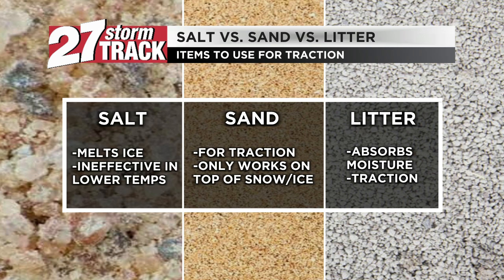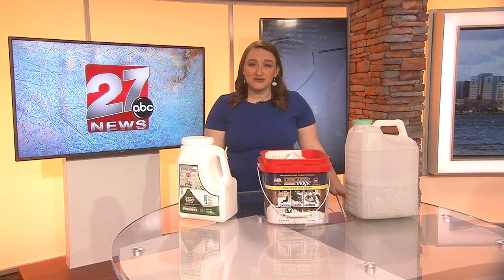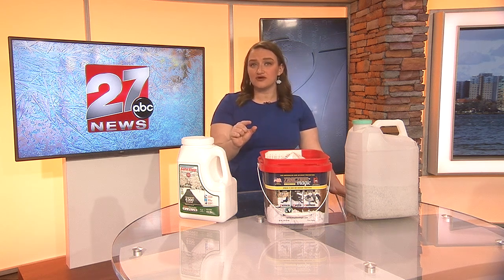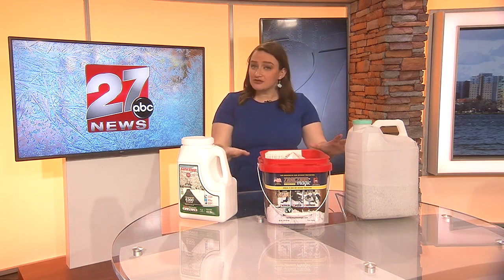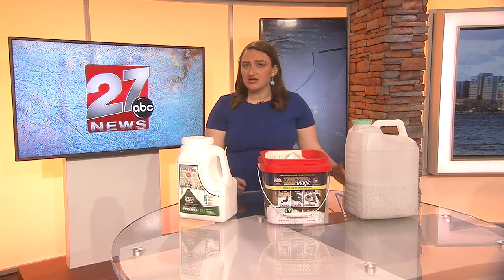Kitty litter does the same thing, but when snow and ice are already close to their melting point, litter can actually start to absorb the moisture on the ground. However, the absorption starts to become ineffective at temperatures even just a little cooler than 32 degrees. But it does work as a traction device at any temperature. This is important to keep in those vehicles during the winter if you are ever to become stuck, especially in conditions as cold as what we're seeing this week.